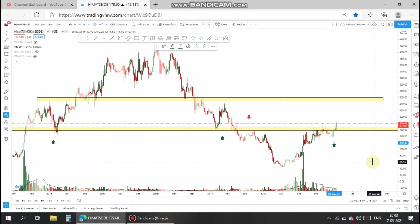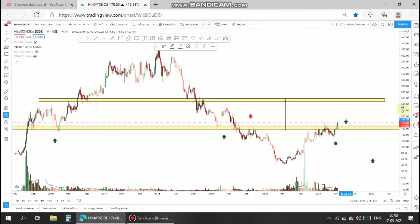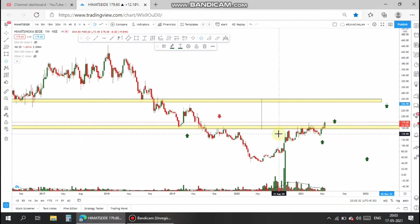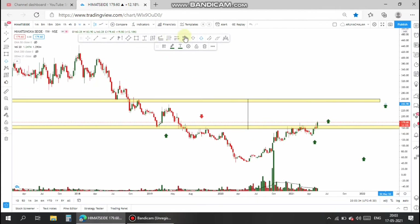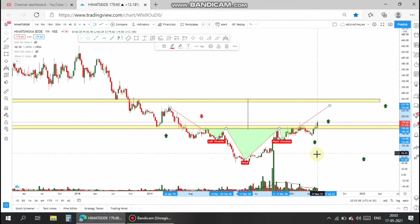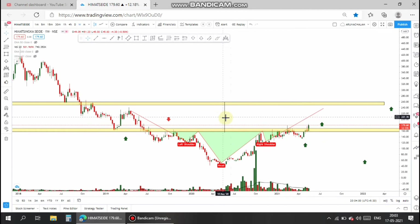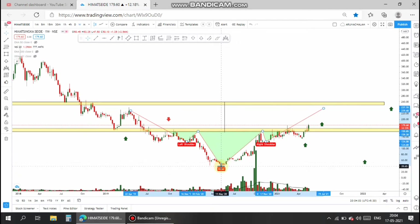Now let's move to the weekly chart. In the weekly chart, the stock shows a small and easy pattern. The stock is currently traded above the major confluence area, and the candle is also very big, so it's good to take a trade. It also shows a small head and shoulders pattern, which is very well-formed, and the stock has a potential breakout.